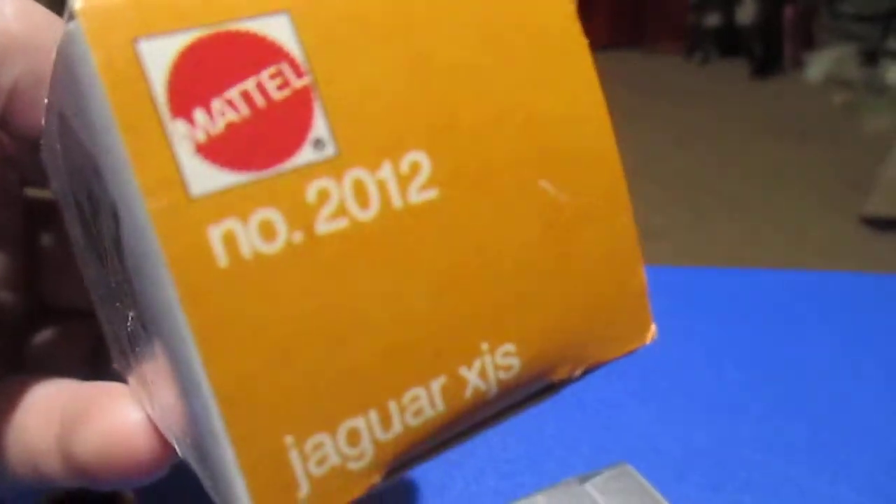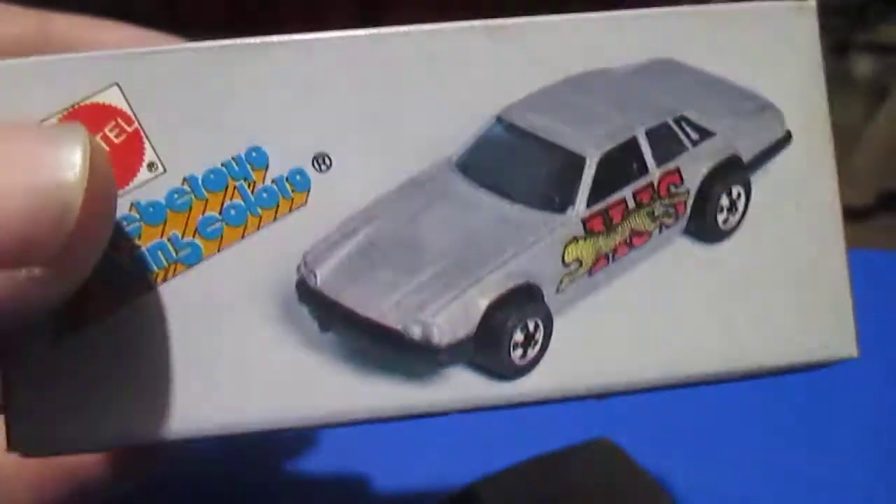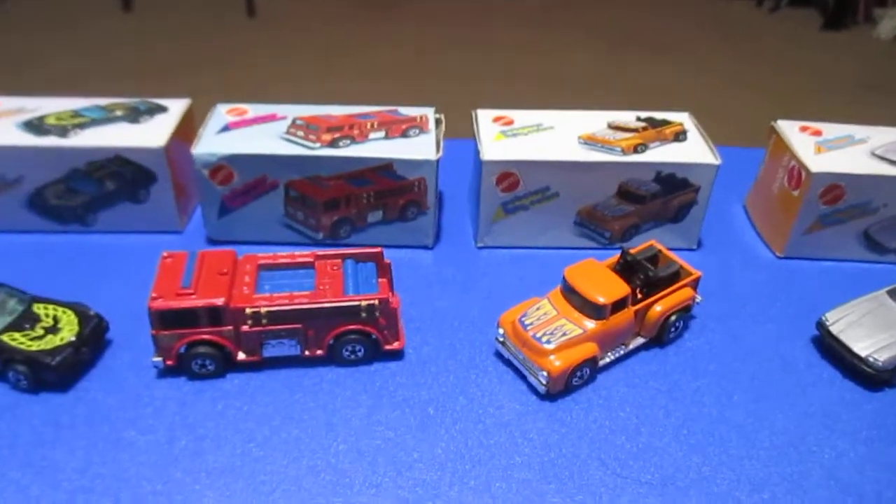They don't really say much on the boxes — just give you the name and number, and some nice art. So I thought I'd cover a few of the Mebetoys, just one at a time.